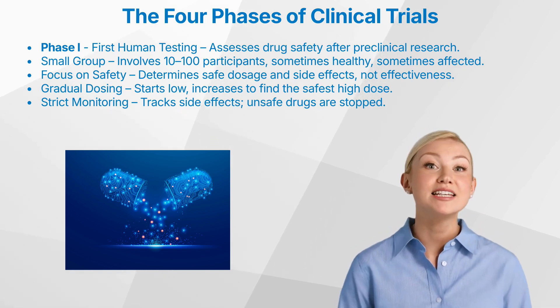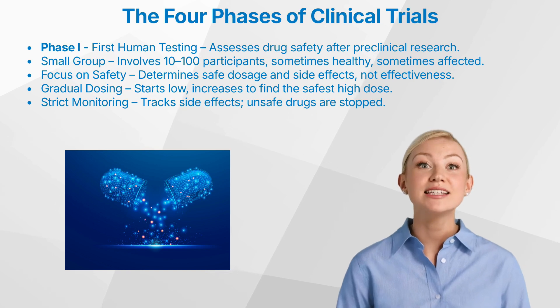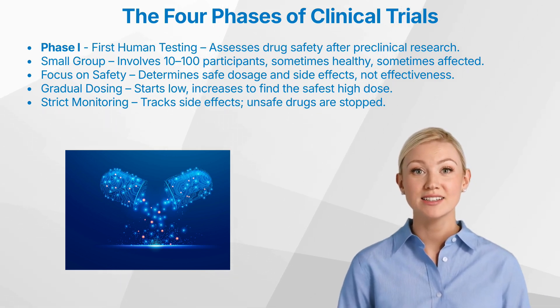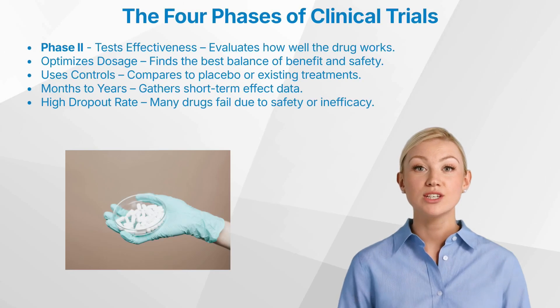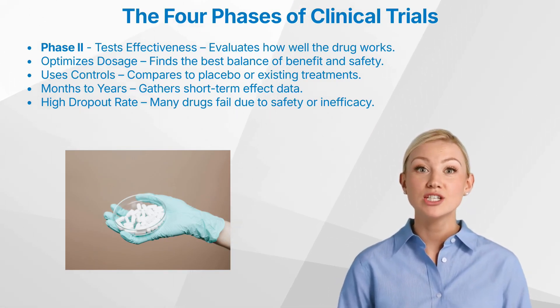While it's estimated that a significant proportion — up to 70% of drugs — advance beyond phase one, the exact percentage varies and should not be considered a fixed statistic. Once a drug has demonstrated an acceptable safety profile in phase one, it progresses to phase two.